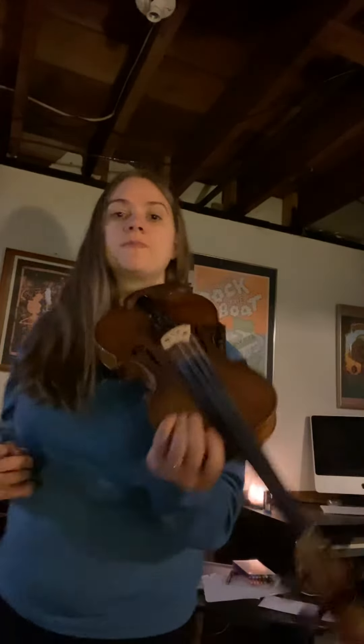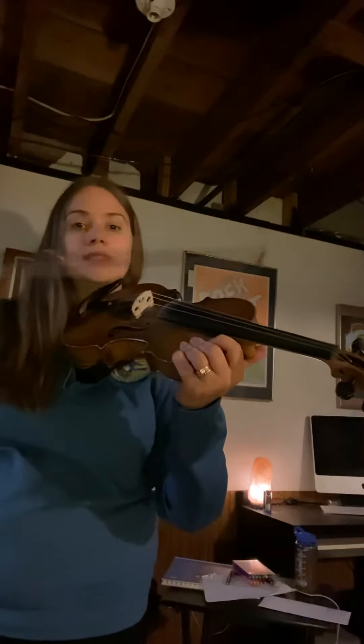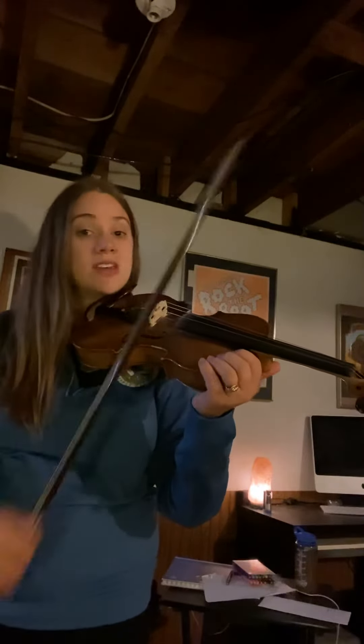The notes of the open strings — so when I don't put any fingers down — sound like this. You have G, D, A, and your highest string is an E.